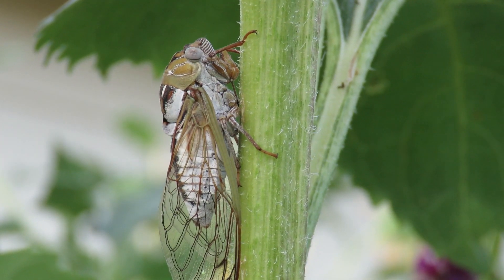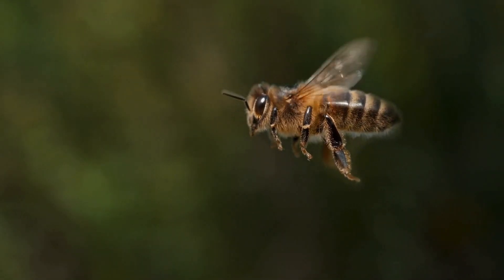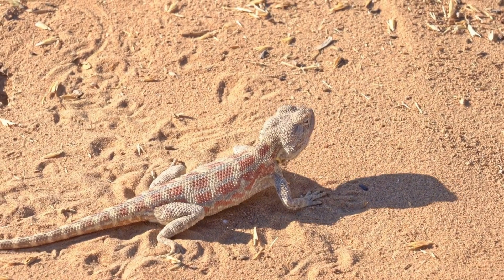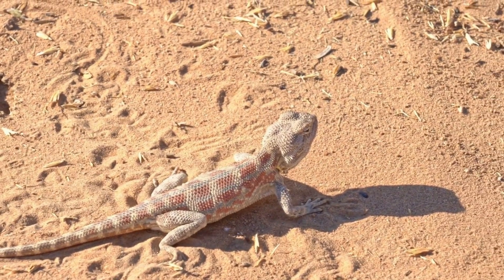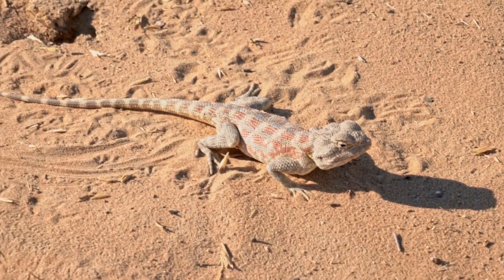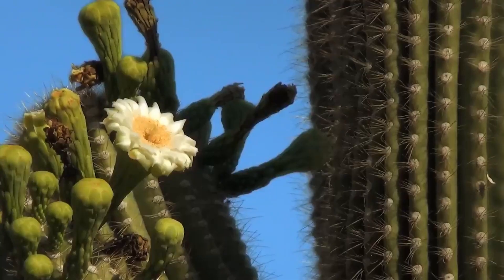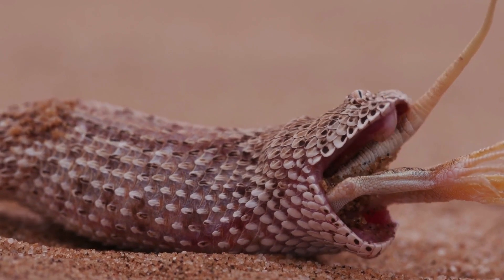Insects play key roles in all ecosystems, and deserts aren't any different. Insects that depend on plants for food are at the primary consumer's trophic level, and all of these insects become food for other desert dwellers like lizards and birds. Most animals that live in the desert get all of the moisture they need from their diet. All the animals of the desert have water inside them, so when a beetle, cricket, bee, or any other insect is eaten by another, that water is transferred to the predator.